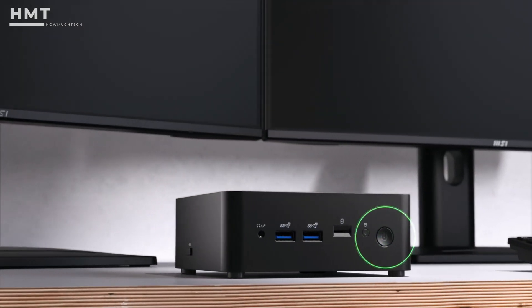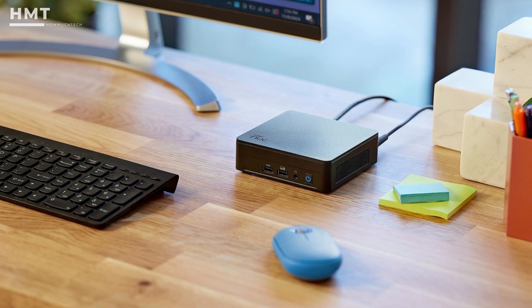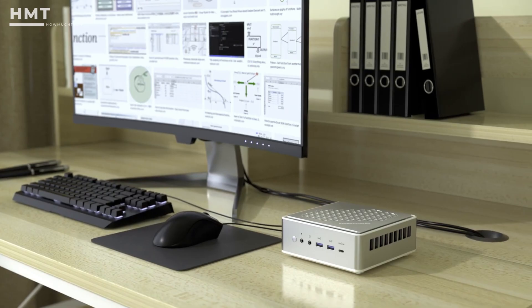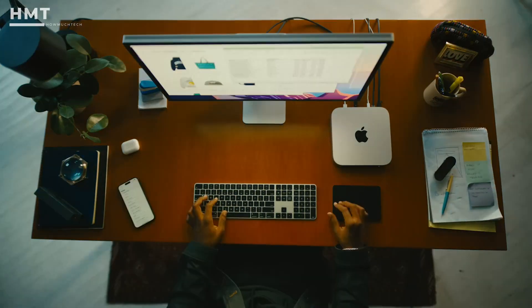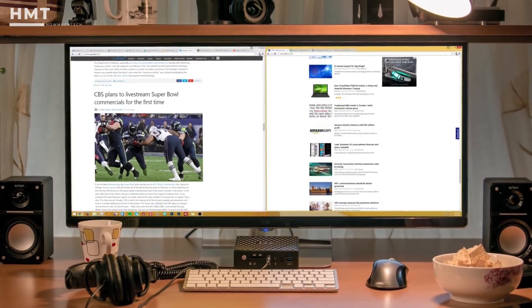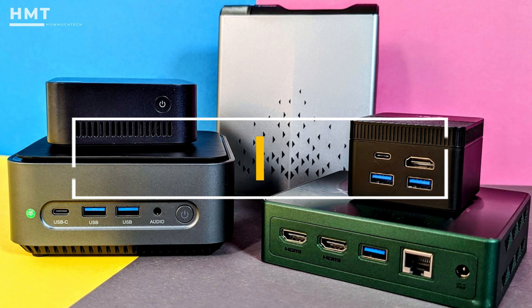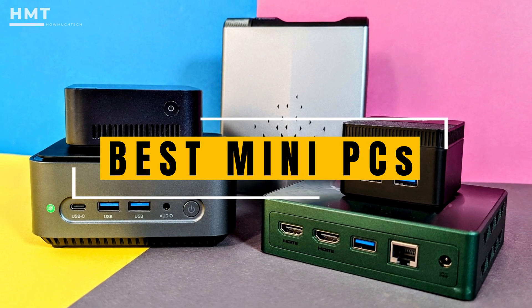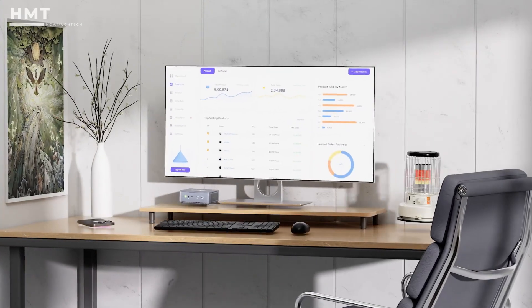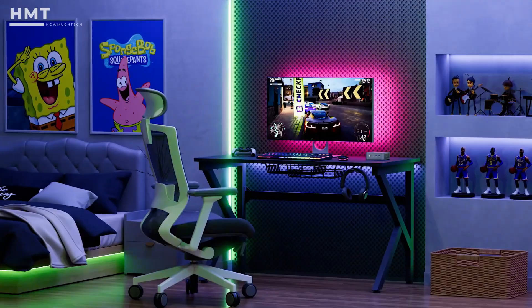Hi guys, and welcome back to the HowMuchTech channel. If you're looking for a simple, small desktop computer that doesn't take up much space in your home or office, consider a mini-PC. These computers are best for everyday tasks like working on documents and spreadsheets, browsing the web, taking video calls, or watching TV. In this video, we'll explore the top mini-PCs of this year, helping you find the perfect fit for your needs. All the products mentioned in this video are available in the description below, so if you're ready, let's get started.